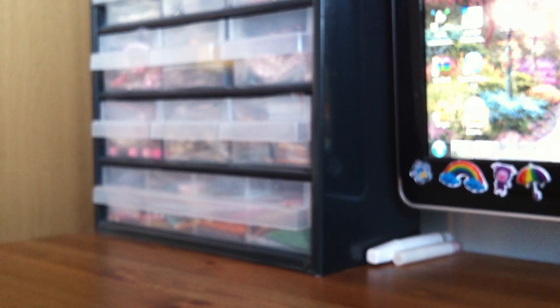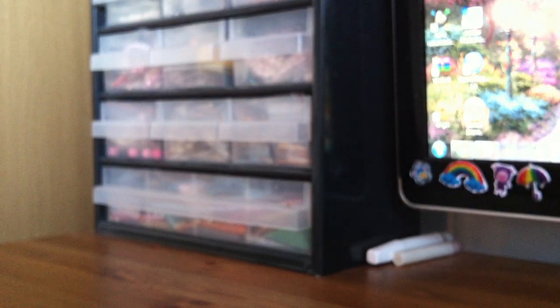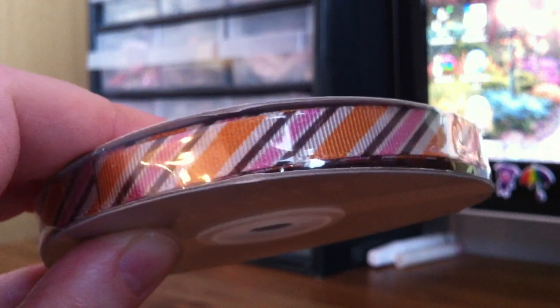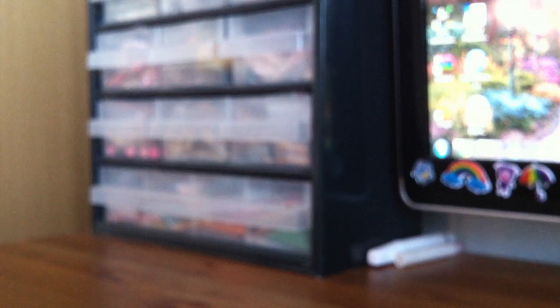Then I got some more ribbons. These are American Crafts Elements Premium Ribbon. I got three spools. The first one is a dotted one, then a stripy one, and another stripy one. Three of them, and each one has 25 yards, so there's quite a bit of ribbon. That's good because I love ribbon. And that was the paper crafting things.